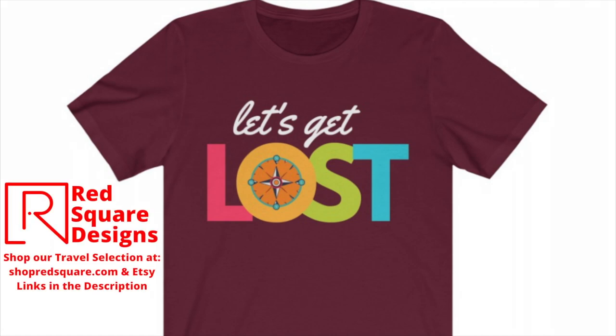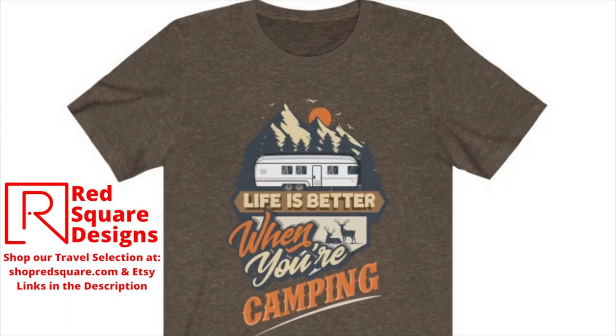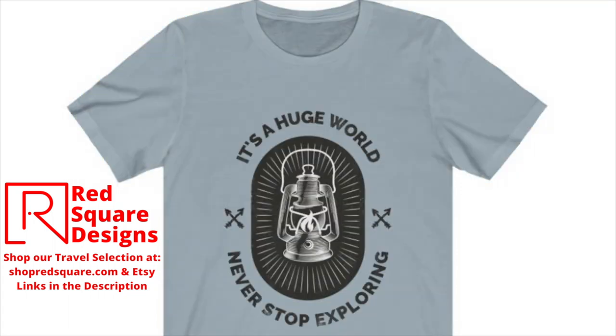Thanks for joining us for this product review of the Thomas Payne love seat recliner — great purchase, well worth the money. We will put the product information in the description so if you feel the need you can go get one too. Be sure to check out our selection of travel apparel at shopredsquare.com and our Etsy shop — links will be in the description. Thank you.